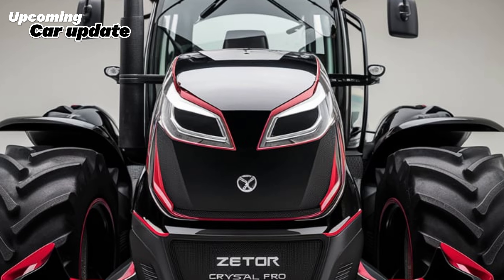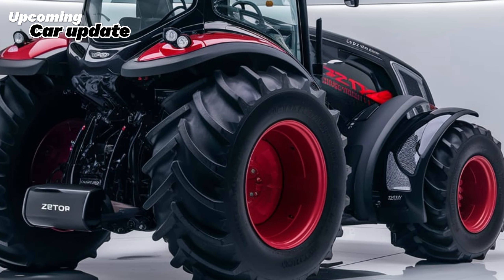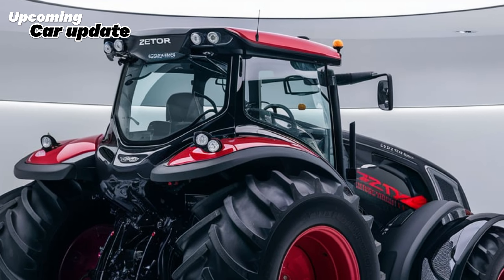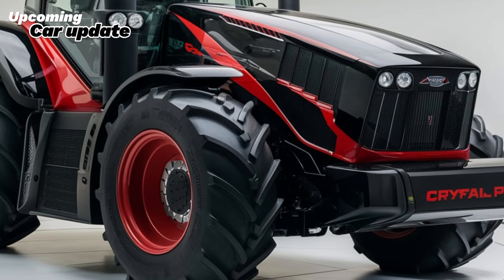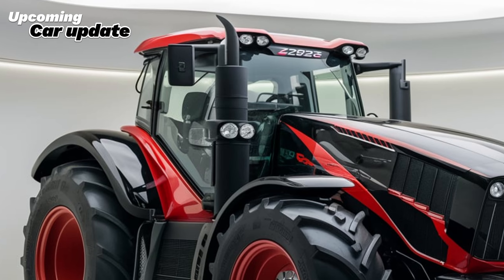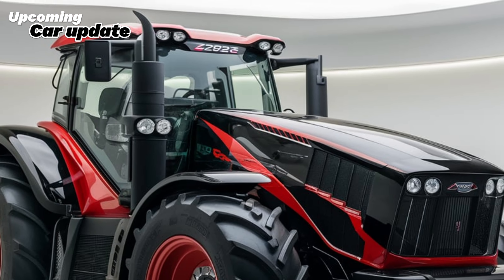As we wrap up our overview of the 2025 Zetor Crystal Pro, it's clear that this tractor is built to meet the evolving needs of the agricultural industry. With its powerful engine, advanced technology, and user-friendly design, the Zetor Crystal Pro is a strong contender for anyone looking to enhance their farming operations. Thanks for watching. If you found this information helpful, please give it a thumbs up and subscribe to our channel for more updates on the latest tractors and farming technology. Stay tuned for our next video where we'll explore another exciting piece of machinery designed to boost your productivity and efficiency in the field.